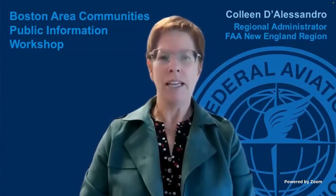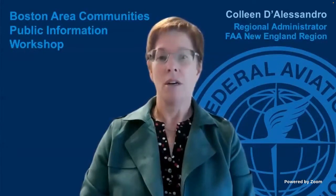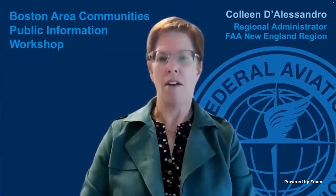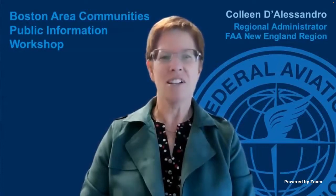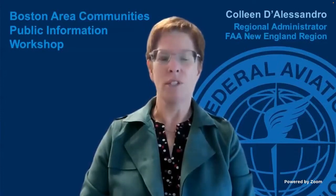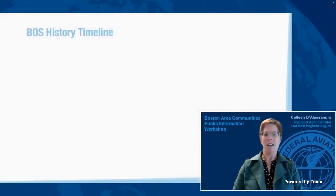We'll walk through a plain language breakdown of how we operate the airspace above you. We'll explain key arrival and departure operational flows at Boston and operations by smaller propeller driven aircraft at a few of the surrounding general aviation airports. But first, a little history. Boston Logan turns 100 years old in 2023. I would like to take this time to highlight some of the key milestones in that history.